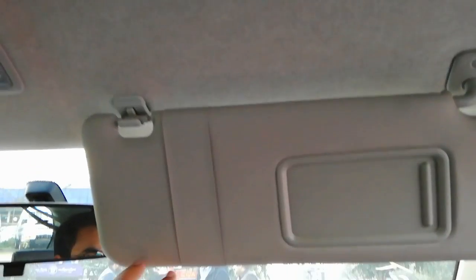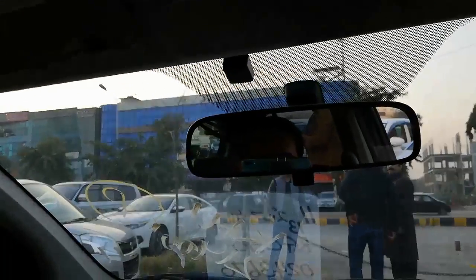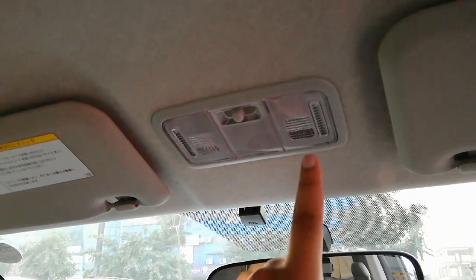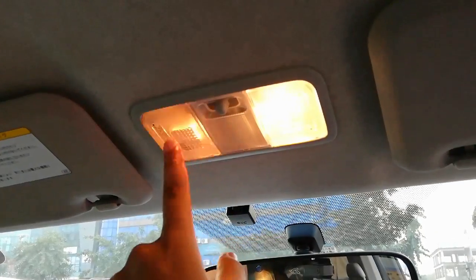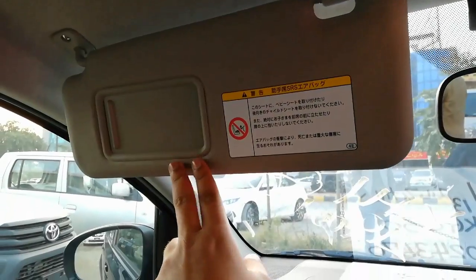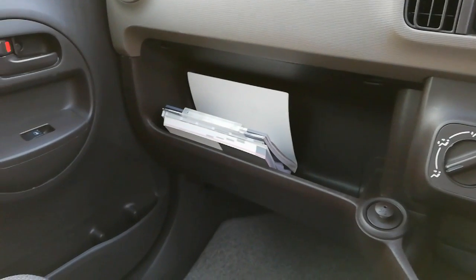Ooper ki taraf aayein toh driver side sun visor hai with vanity mirror and passport holder. Rear view mirror hai with manual anti-glare function. Driver side and passenger side reading lamps are given. Passenger side sun visor is also with vanity mirror, and dash mein glove box diya gaya hai.